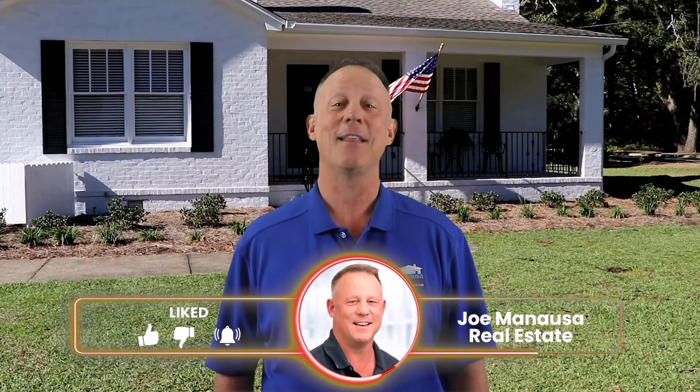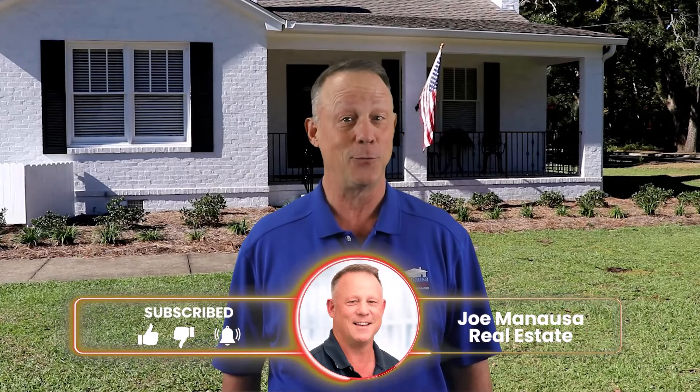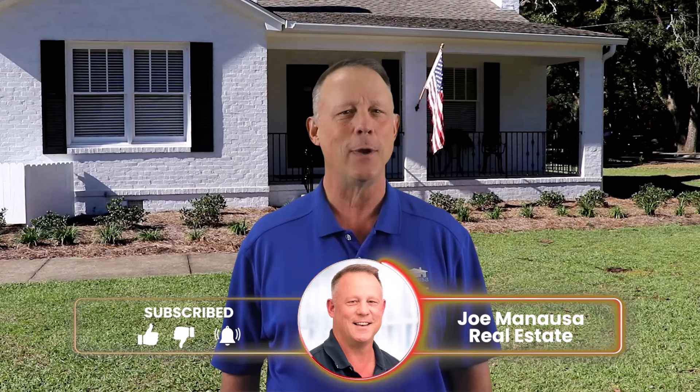If you're a longtime subscriber, you know I often discuss housing market conditions because you'll benefit greatly when negotiating on a home when you know what the other side is facing. If you're not a subscriber, please click the thumbs up like button and subscribe now so that you get all my new content when it is fresh. If you really want to know what's going on in housing — to see and hear the data explained, evaluate the facts and ignore the hype — subscribe now and I'll keep you in the know.